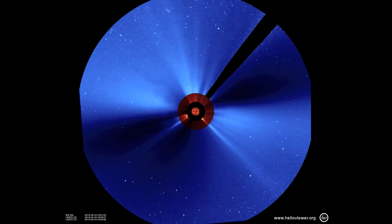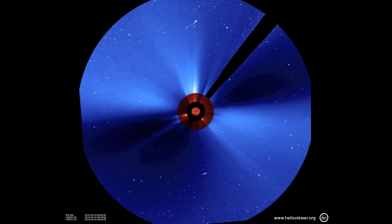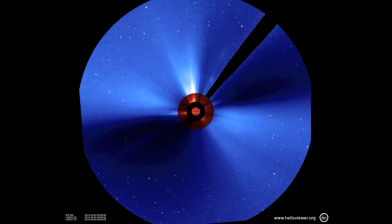Of the 6 Earth-directed CMEs, 3 occurred within a 2-day period. Let's see what happened when these events reached Earth.